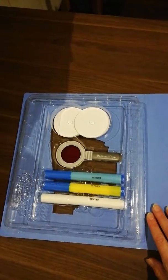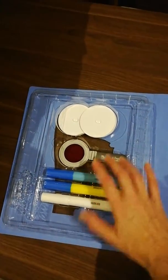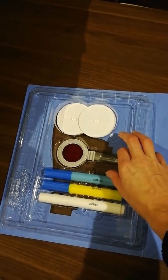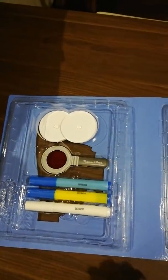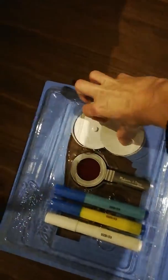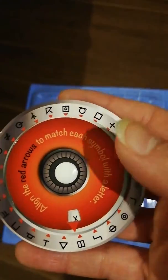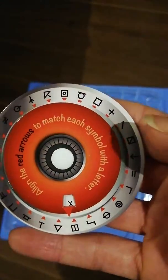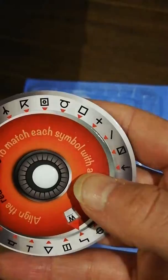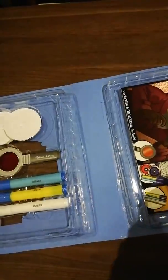I'll just give you a quick view of what's inside. You get three pens that will reveal things, you get a secret magnifying glass which shows up different messages that you can't usually see, and you get two of these secret wheels. Basically, you look at the symbol on the book, get the letter, and then write the letter in your book to find out what the messages are.